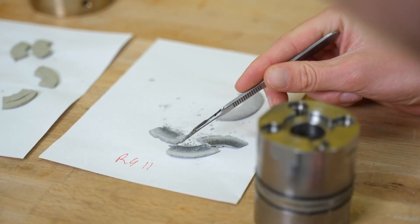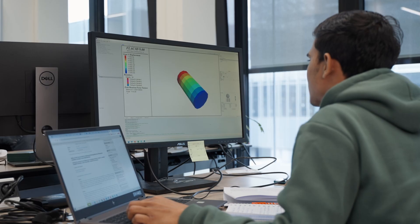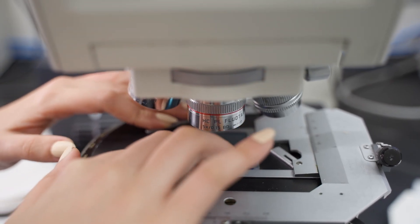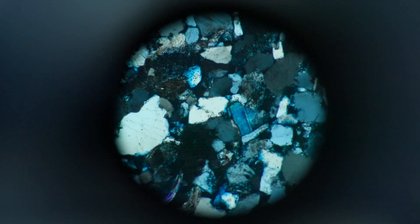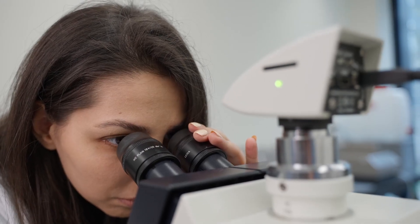To understand the subsurface, we use data from laboratory experiments, microstructure analysis, and modeling. It's really important for us to know how the subsurface behaves to be able to predict and plan the best strategies for all the underground operations that are important nowadays.